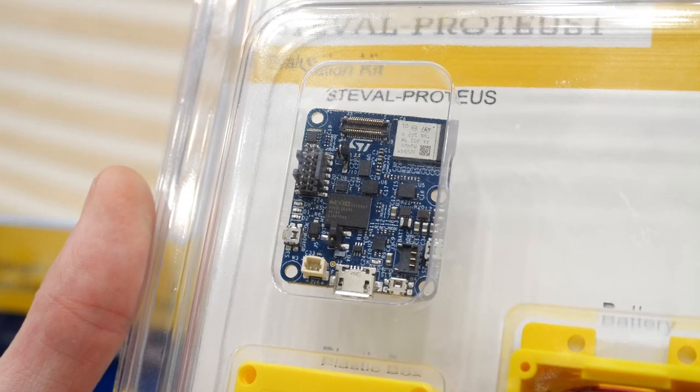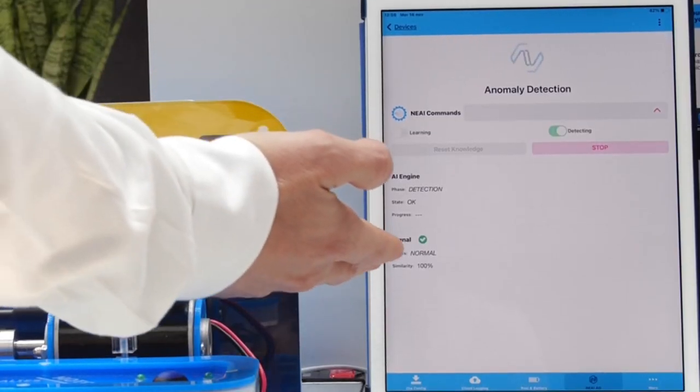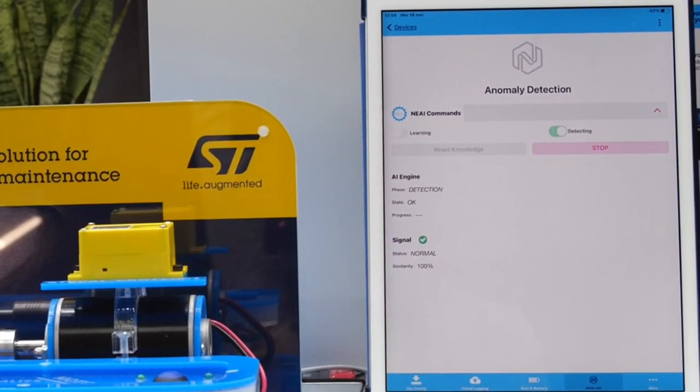This Proteus board, besides its small form factor and industrial-grade sensors and dedicated machine learning core, also comes with Bluetooth Low Energy capabilities and a companion mobile app for device settings and easy data viewing. We'll use this mobile app to display NanoEdge AI's learning status and inference results.